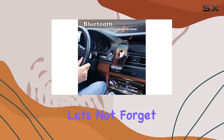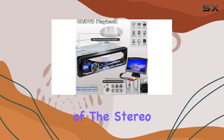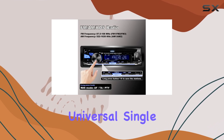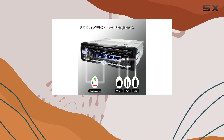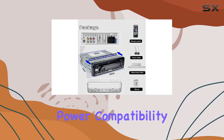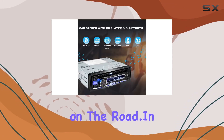And let's not forget about the convenience of app control. Simply download the app and take full control of the stereo right from your smartphone. Installation is a breeze thanks to its universal single-din size, fitting into 99% of cars effortlessly. Plus, with 12V power compatibility, you can enjoy uninterrupted entertainment on the road.